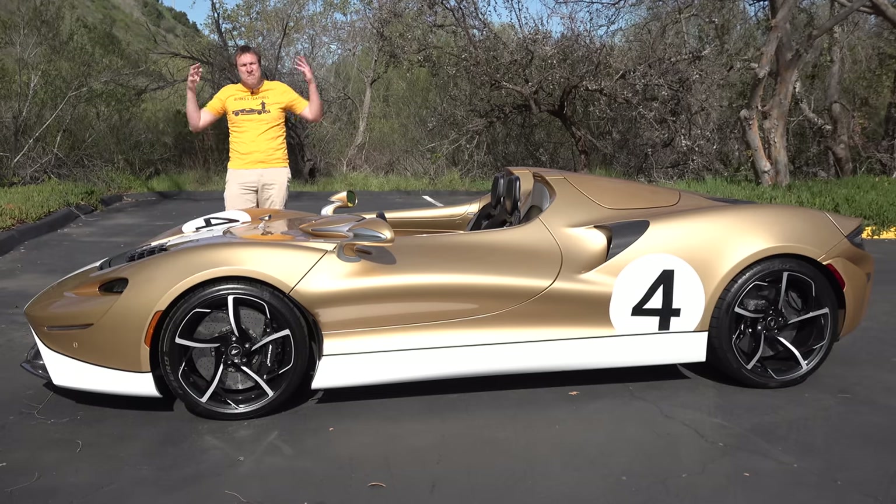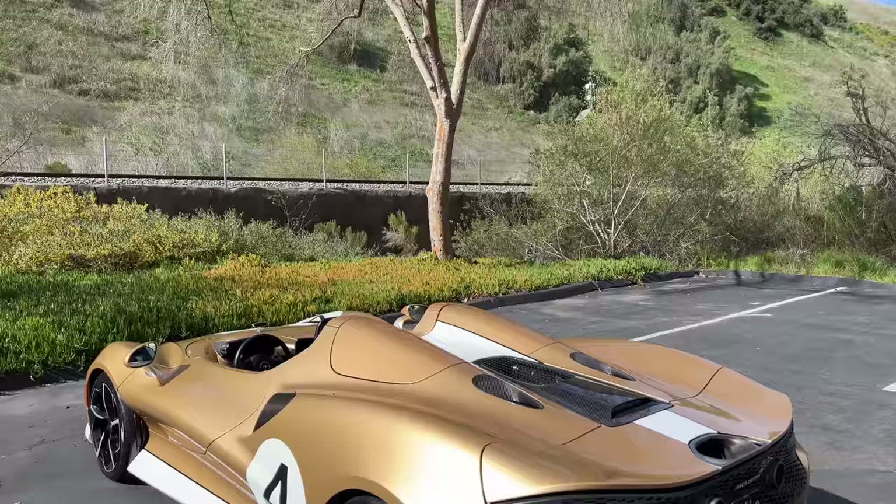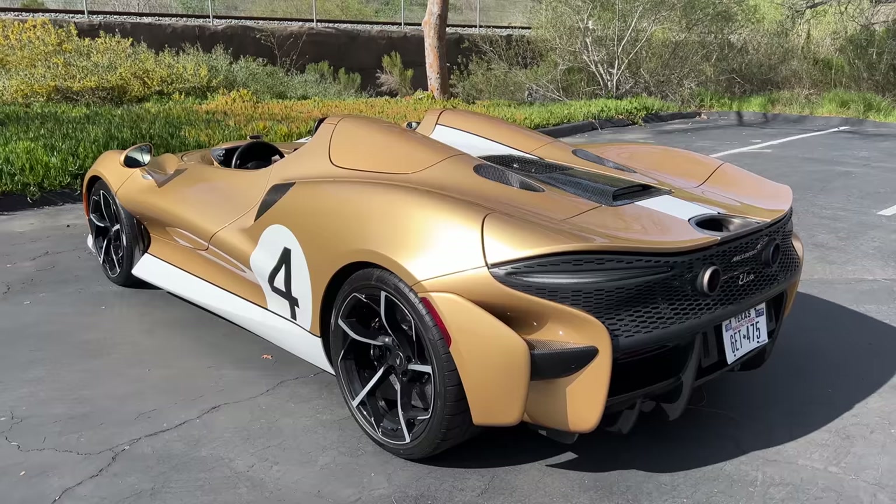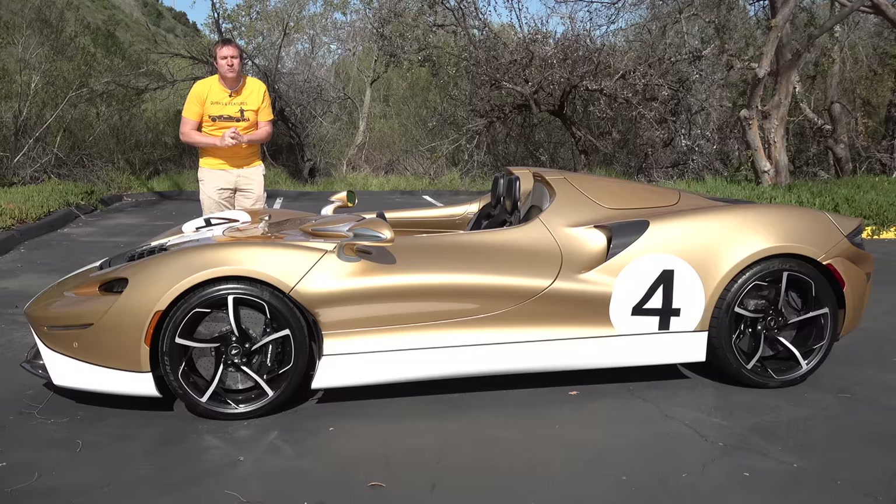This is a McLaren Elva, and it's one of the craziest cars on the market today. It has a base price of $1.7 million, and for that money, you get no windshield, no roof, no windows, and absolutely unbelievable performance. Today I'm going to review the Elva and show you everything.